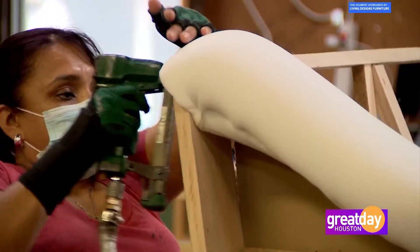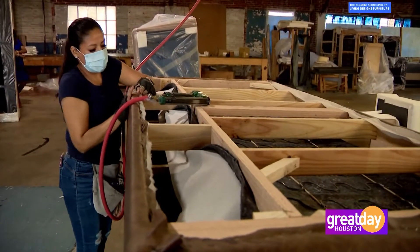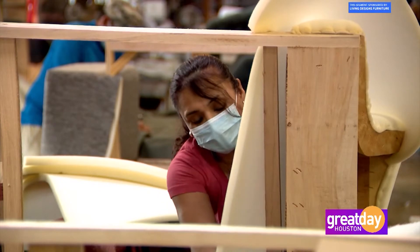What you see is actually coming from the inside of the frame. The quality of the merchandise we do — the best way to describe it is old world. Everyone here does things by hand; we don't have machines, we don't try to hurry. We want you to get what you want and we want you to have the best quality.